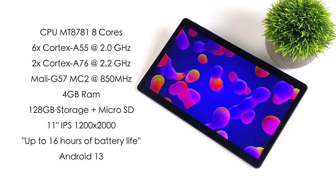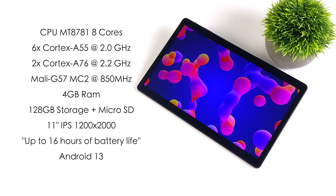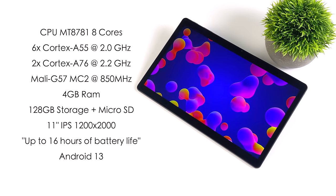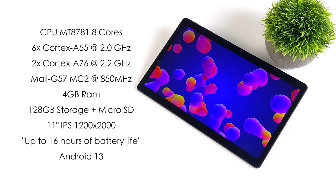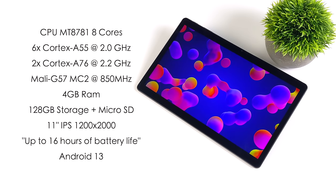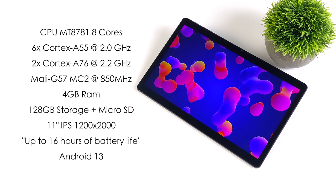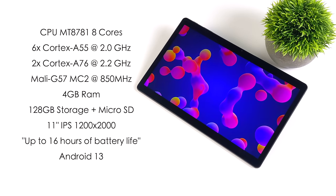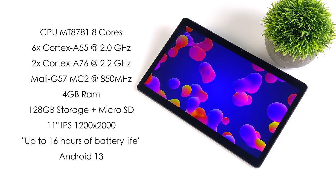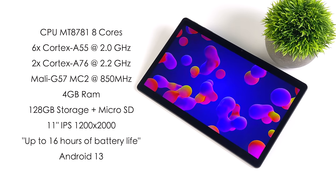When it comes to overall specs, for the CPU we've got the MT8781 — it's an 8-core ARM SoC, basically the same thing as the MediaTek G99. We've got six Cortex-A55 cores at 2GHz and two Cortex-A76 cores at 2.2GHz. For the GPU, it's the Mali-G57MC2 at 850MHz. The Pro model has 4GB of RAM; the 10.4-inch has 3GB. 128GB of internal storage plus the microSD card slot, and an 11-inch IPS display at 1200 by 2000. They claim up to 16 hours of battery life.